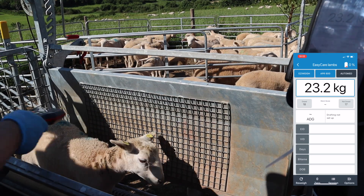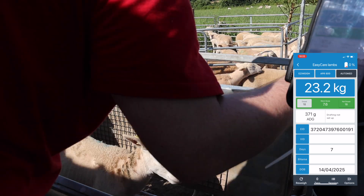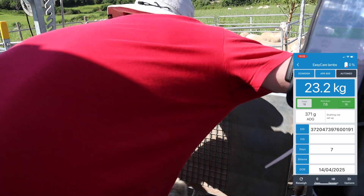This is one of the later born lambs, again doing 371 grams a day. I'm very happy with that — that's from a ewe lamb last year.